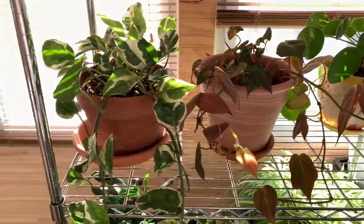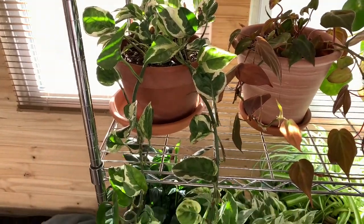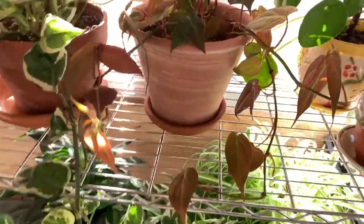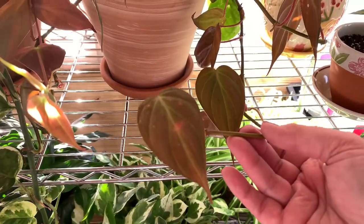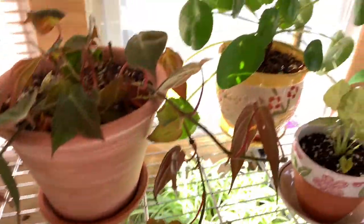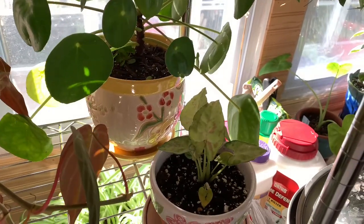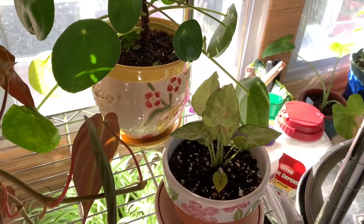As we come down to this shelf, I have a pothos N'Joy, a philodendron micans — this one is fairly new and came to me not in the best shape. Back here is a pilea peperomioides, and this one is an arrowhead, a confetti or splash splash arrowhead.